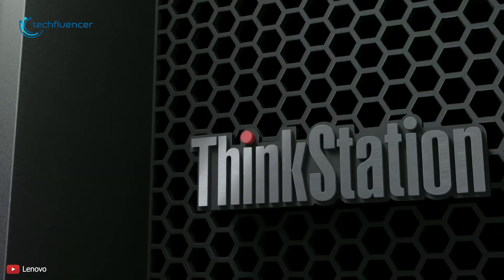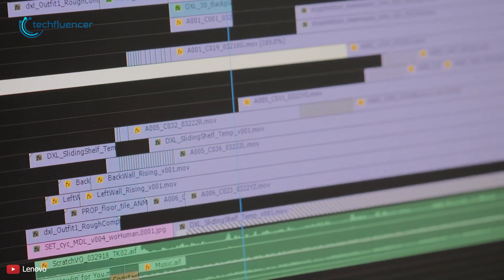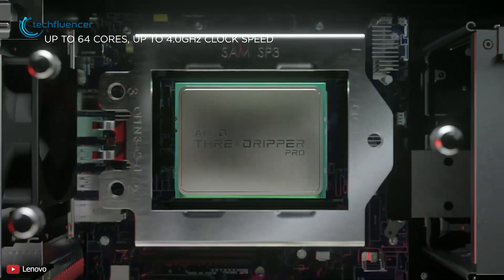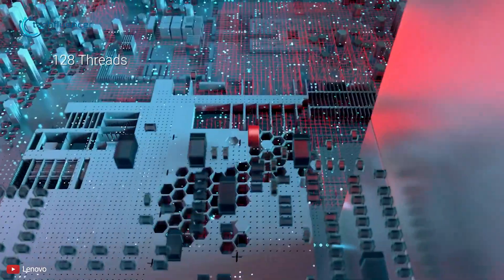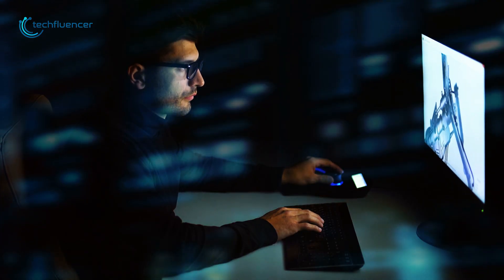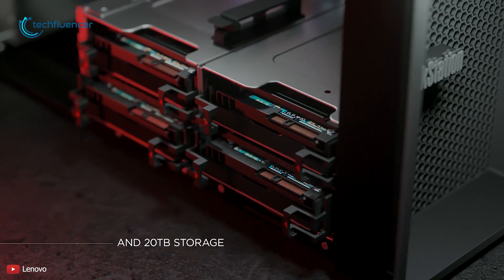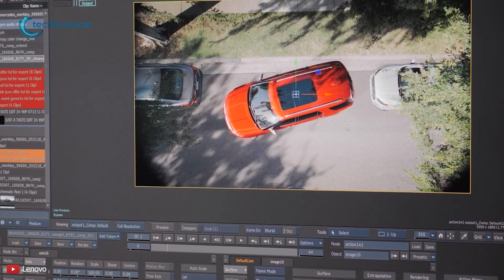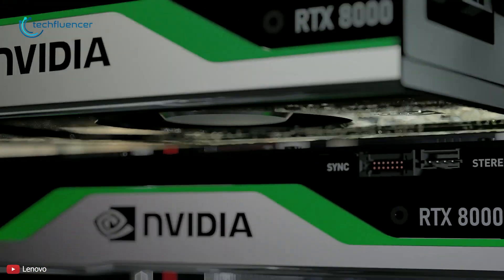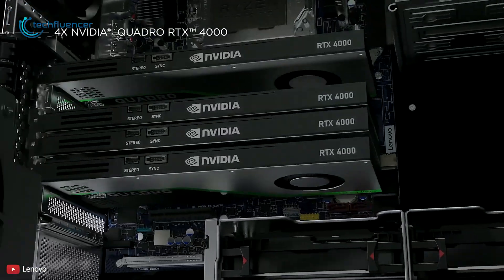At number 3, we have the Lenovo ThinkStation P620, which delivers faster speed and power by allowing multiple applications to run simultaneously. It is powered by AMD Ryzen Threadripper, giving up to 64 cores and 128 threads, allowing your single PC to accomplish tasks faster than usual. It's equipped with a primary 1 TB SSD with a total of 6 drives working as expansion slots, leaving no room to worry about data storage. This versatile configurable workstation is equipped with two NVIDIA Quadro RTX 8000 graphics cards with NVLink, or up to four NVIDIA Quadro RTX 4000 GPUs.